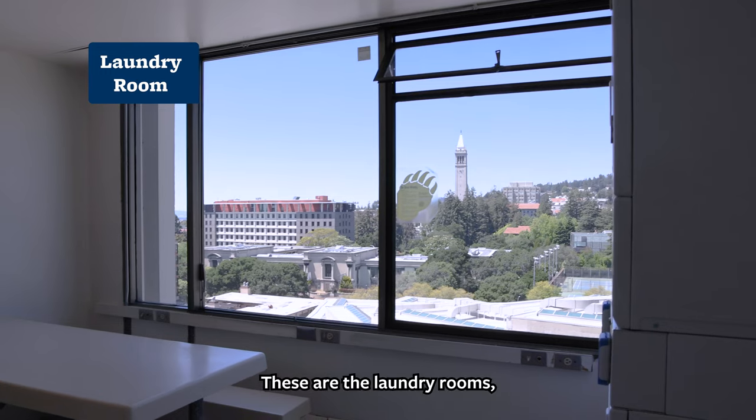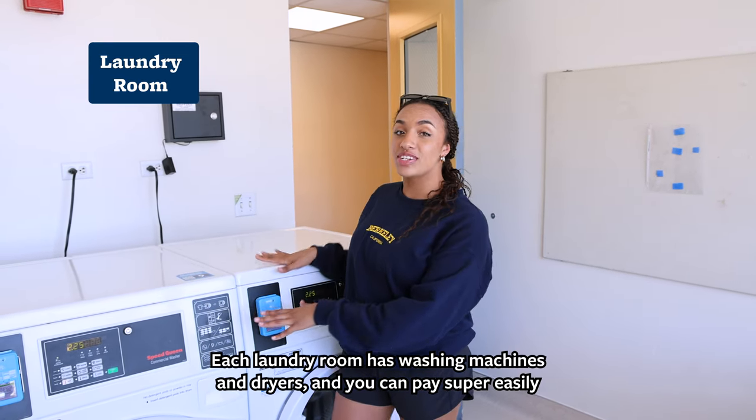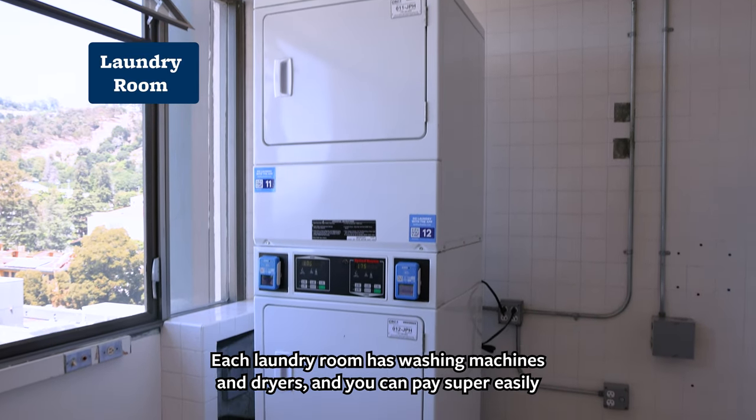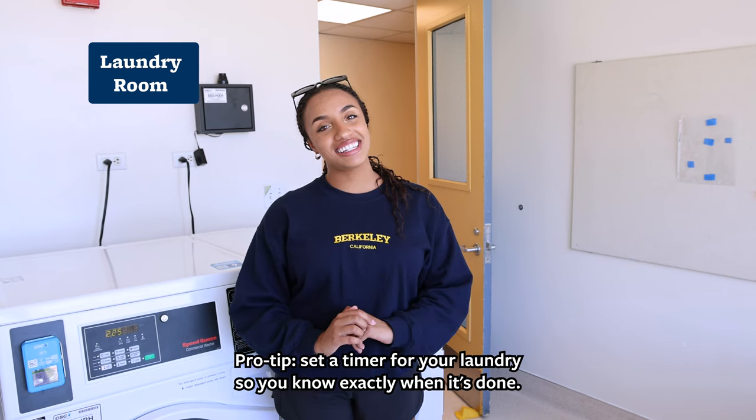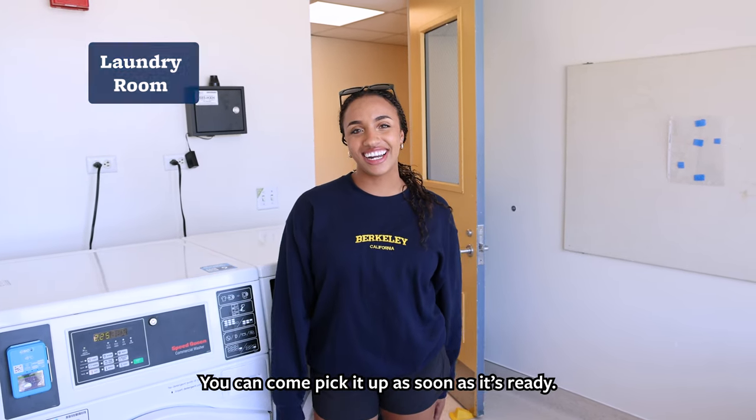Come on in — these are the laundry rooms. There are a few per building. Each laundry room has washing machines and dryers, and you can pay super easily using an app on your phone. Pro tip: set a timer for your laundry so you know exactly when it's done and can come pick it up as soon as it's ready.